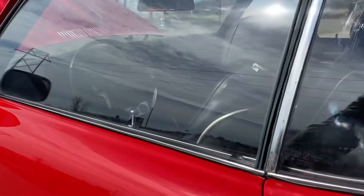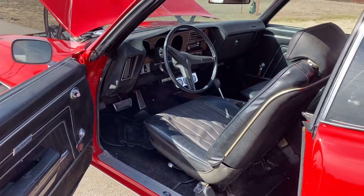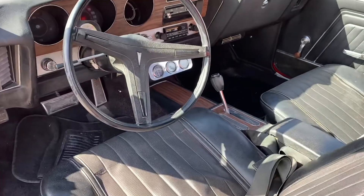The interior is pretty much all original. It needs a dash pad, the fan switch isn't working, the fuel gauge isn't working, but everything else inside the interior is all original.